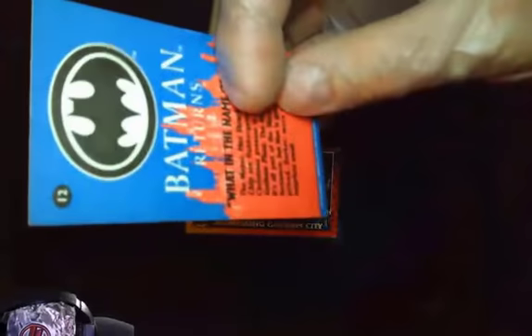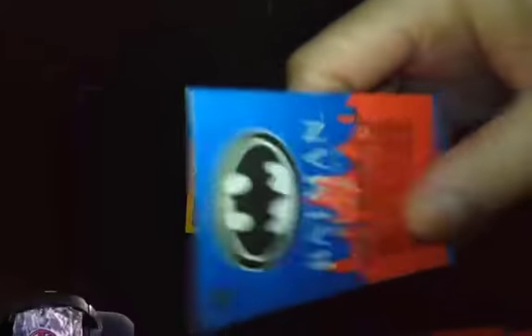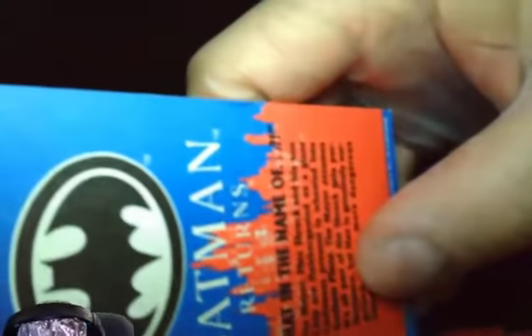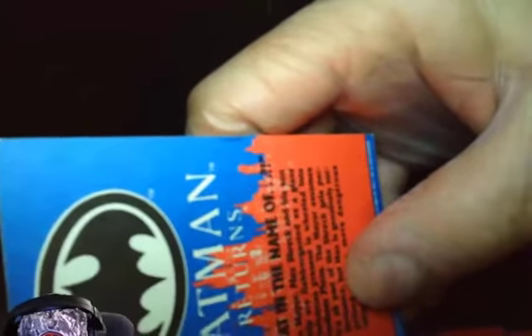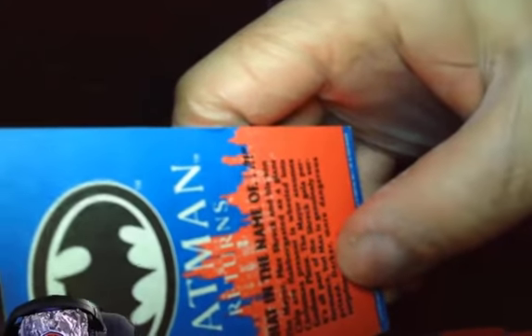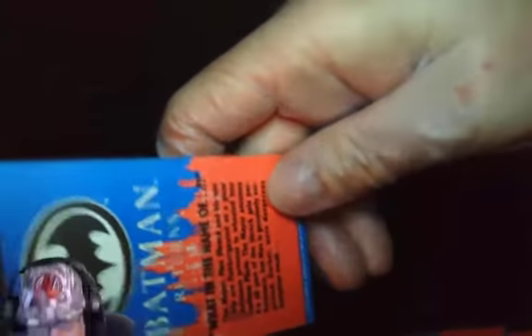Next card — we have card number 12: What in the Name of. One of the radio station microphones says WXRX. The mayor, Max Schreck, and his son Chip are flabbergasted as a giant Christmas present is wheeled into Gotham Plaza. The mayor assumes it's all part of the Schreck gala performance, but Max is genuinely surprised. Darker, more dangerous surprises await.